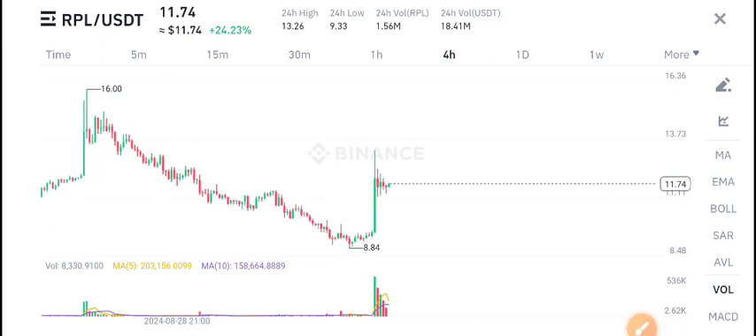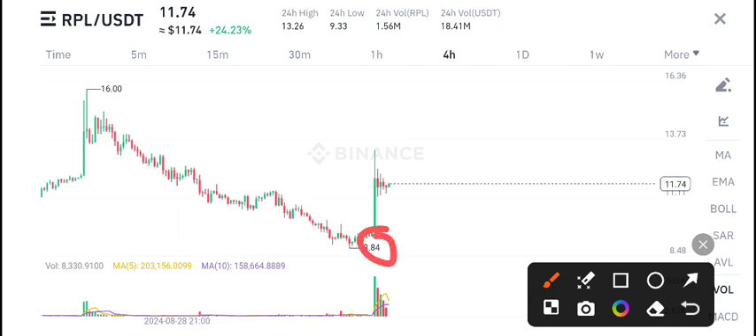If you are looking for a trade, I think it's a golden opportunity for buying every coin at this dip level. You can see $8.84 is the lowest price, and from here it's going to the moon.